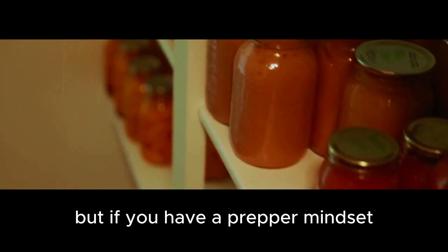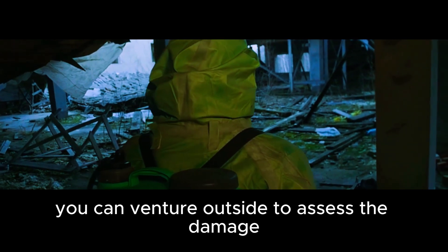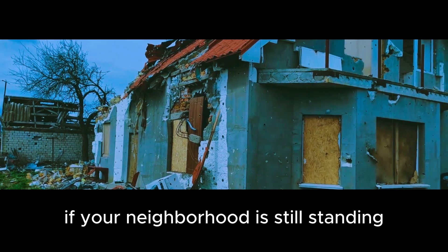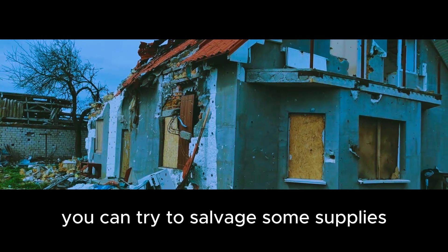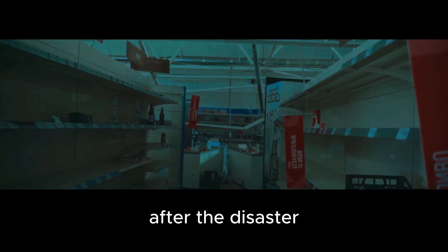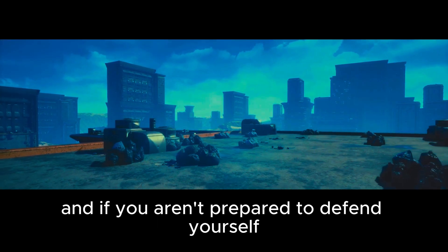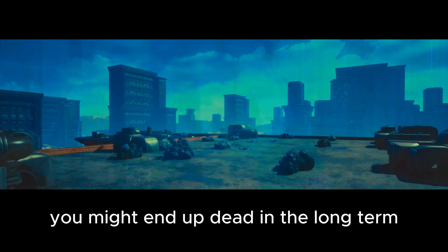But if you have a prepper mindset, you already have everything you need to survive the initial chaos. After the skies clear up and the roads are passable again, you can venture outside to assess the damage. If your neighborhood is still standing, you can try to salvage some supplies from your neighbors' houses. But be careful — many people will be desperate for food and water after the disaster. There will be a lot of looting and rioting, and if you aren't prepared to defend yourself, you might end up dead.